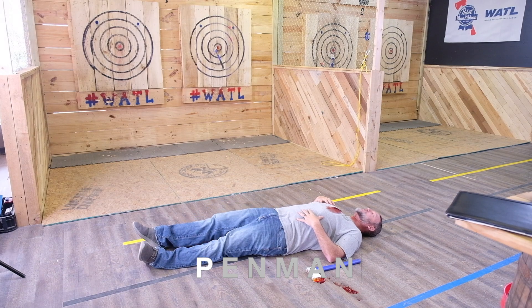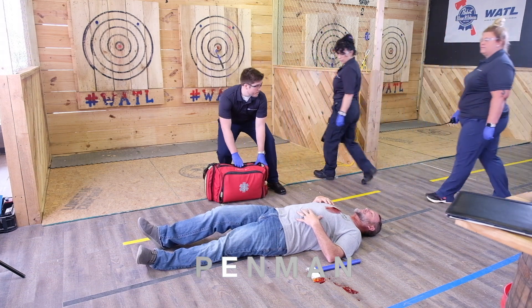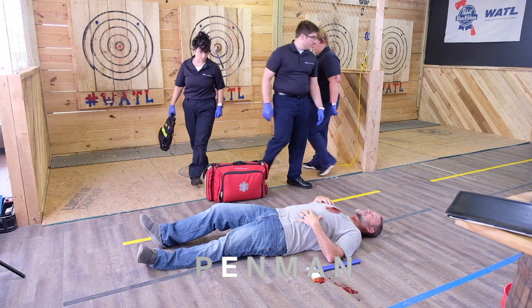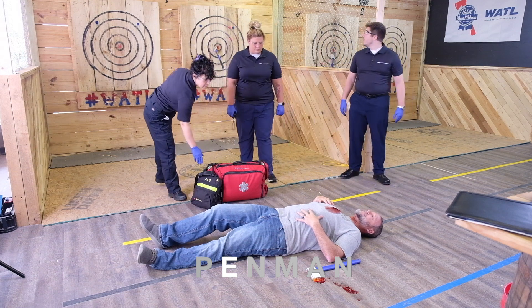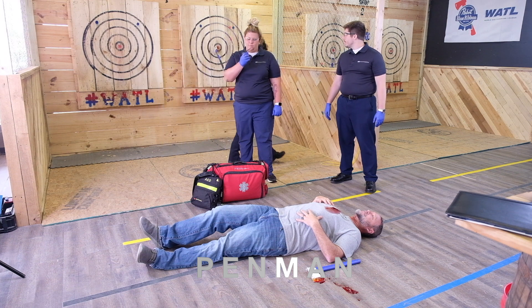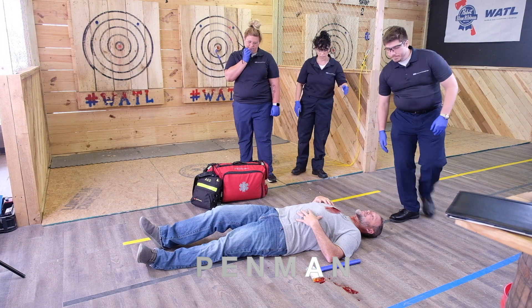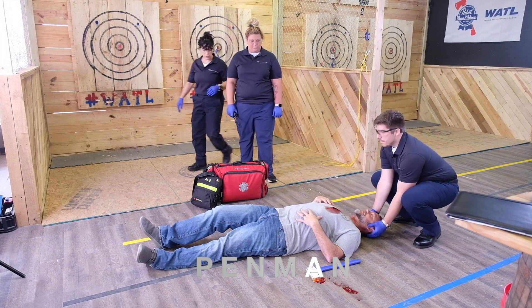When entering the scene, the EMT will ensure their person, partner, and patient are safe. Scan the environment for any hazards, looking for downed power lines, inclement weather, or other scene hazards. I see one patient who appears to be suffering from a mechanism of injury due to an axe-throwing incident. I recognize the need for additional resources and request ALS support.